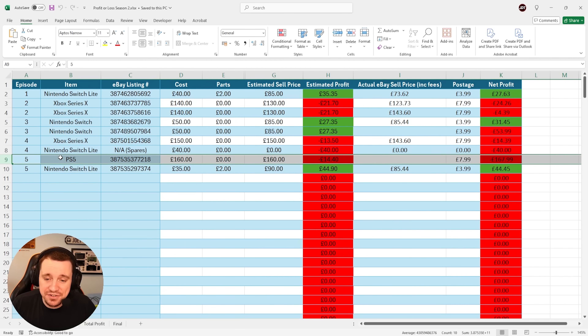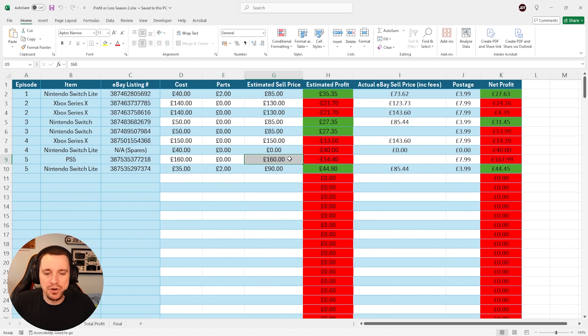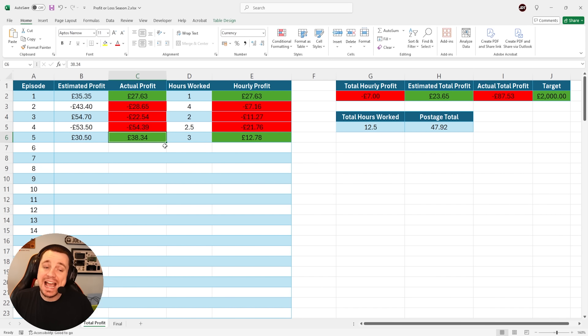I have however sold the PlayStation 5 that was faulty. I thought I'd be able to sell it for about £160, and after eBay fees I managed to sell it for £161.88, which means we only had a loss of £6.11. This means that we go from minus £208 from episode number 5 to now a green positive of £38.34.